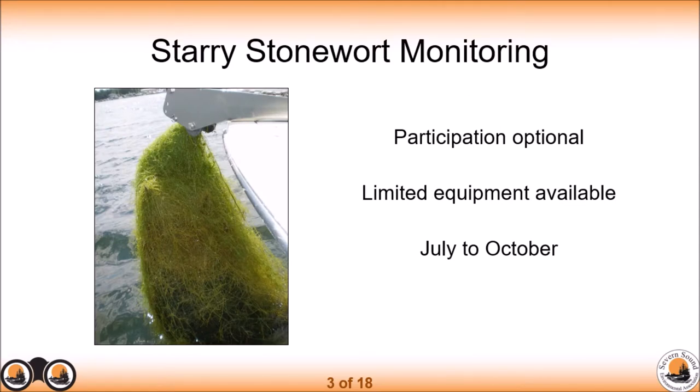For the Starry Stonewort Monitoring, participation is optional. If you're participating in the ShoreWatch Program, you can choose to add on the Starry Stonewort Monitoring, which I'll explain shortly. We do have limited equipment available, so not everyone will be able to participate. Similar to the ShoreWatch Program, the monitoring will be done from July to October.